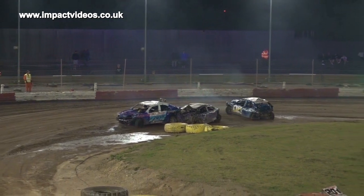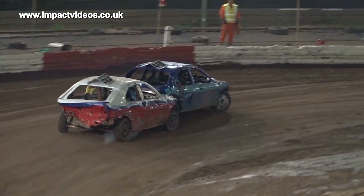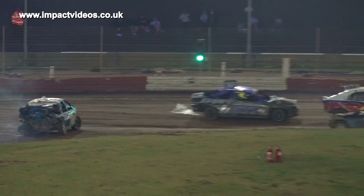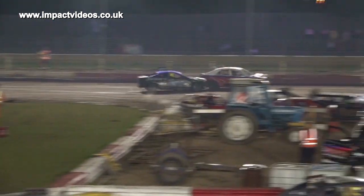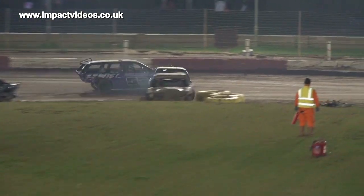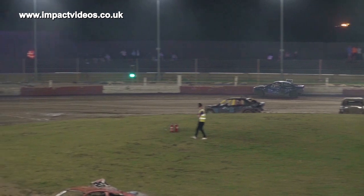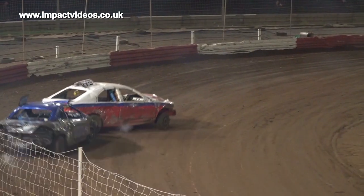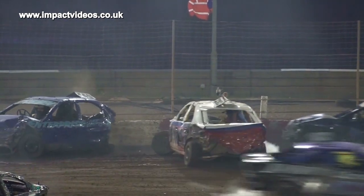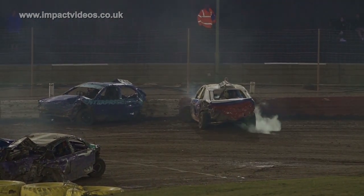4.49 Brad Green up into the corner — Brad Green gets run in and that may well be the end of 4.49. 2.2 Jack Marriott around the turn, he's in pursuit. 1.07 — he pushes him up into the corner. Oh my word — Marriott has gone in on those parked cars.